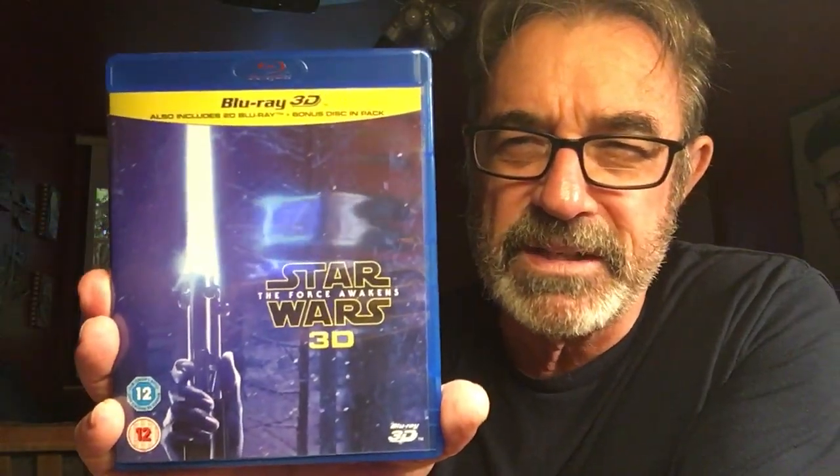Number 6: Star Wars: The Force Awakens in 3D. Got to see this. This is the best of all the re-releases, the best of all the 3D releases. You got battlecruisers coming out of the screen, you got sparks flying, lightsabers coming out of the screen. Absolutely amazing — got to see that. Check out my review on that.